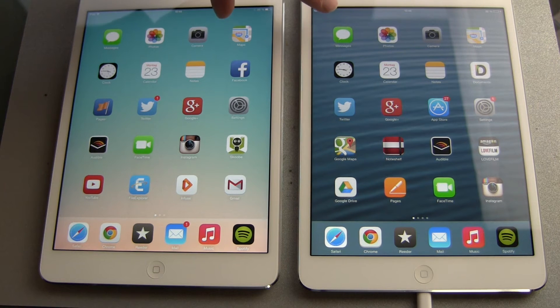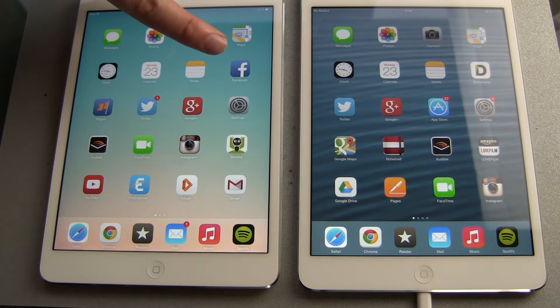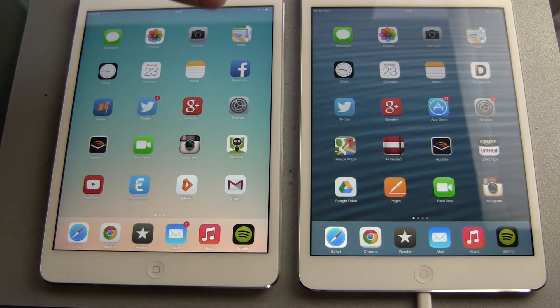Both devices started with iOS 7. This one got the iOS 7.0.2 update, and here we already have 7.0.4.